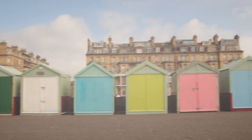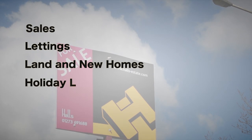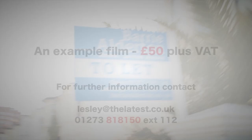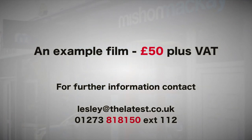Covering all sectors of the property industry from sales to lettings, land and new homes, holiday lets, commercial properties and auctions. What you're about to see is an example of what we can do for you for as little as £50 plus VAT. Contact Lesley Lawrence for further information at lesley@thelatest.co.uk